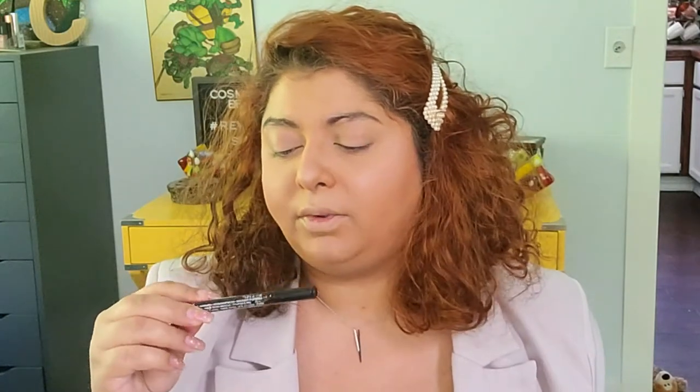For brows, I don't have anything here that I used to have back then. I'm going to quickly do them off camera with the NYX Professional Makeup Lift and Snatch Brow Tint Pen.